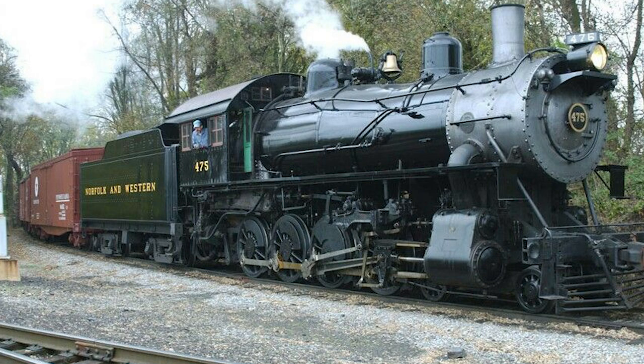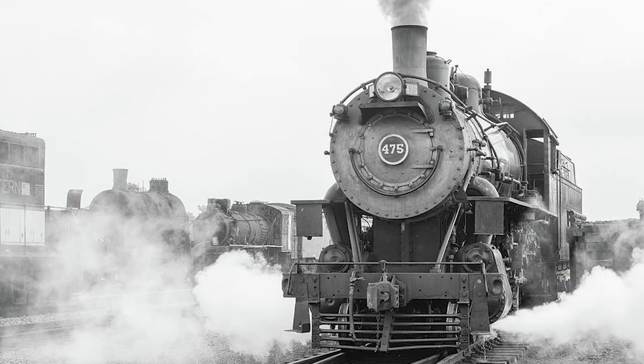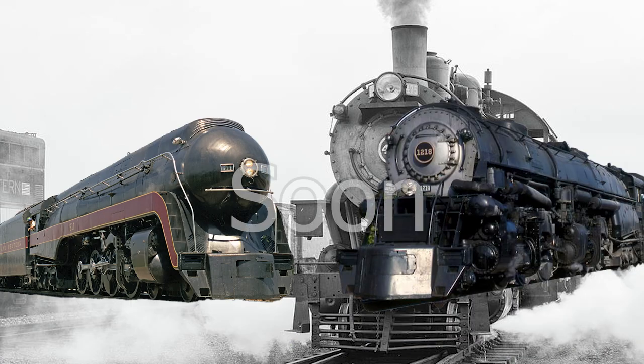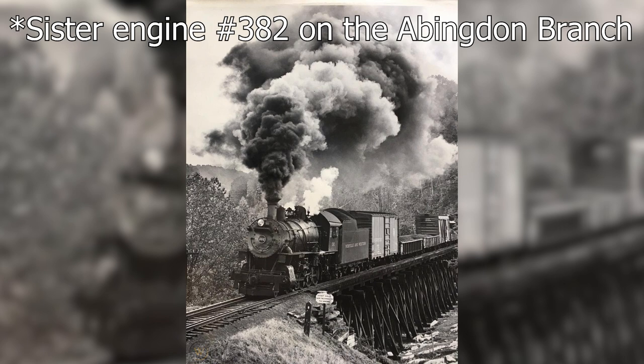By the time the 20s and 30s rolled around, larger wheel arrangements had already come onto the scene, rendering most 4-8-0s irrelevant. The N&W was one of the few railroads that ordered the 4-8-0s en masse, and stuck with them until the end of the steam era. In revenue service, the 475 was assigned to typical mainline freight duties, hauling mostly local coal drags across the system. As time went on and more powerful engines joined the N&W roster, the 475 and its sisters were moved to branch line duties, eventually being retired in 1956.